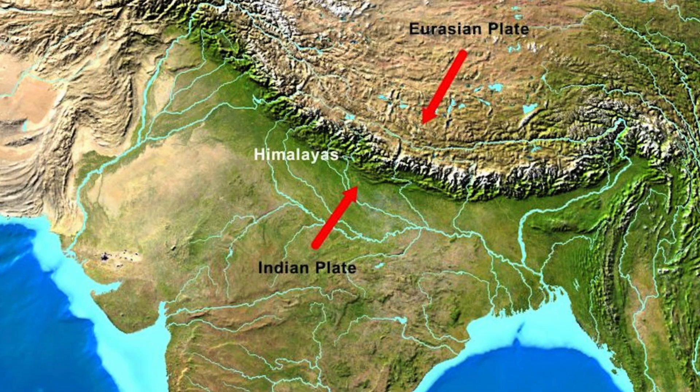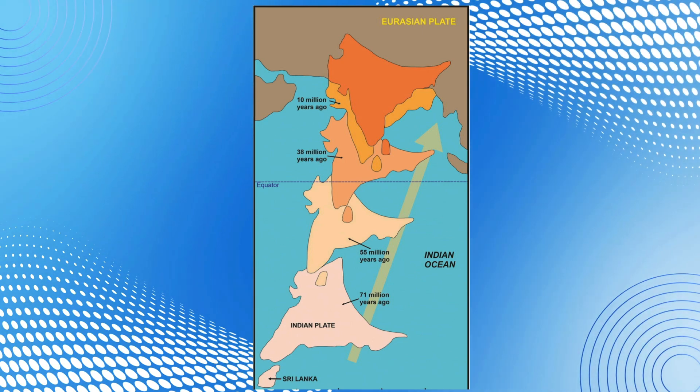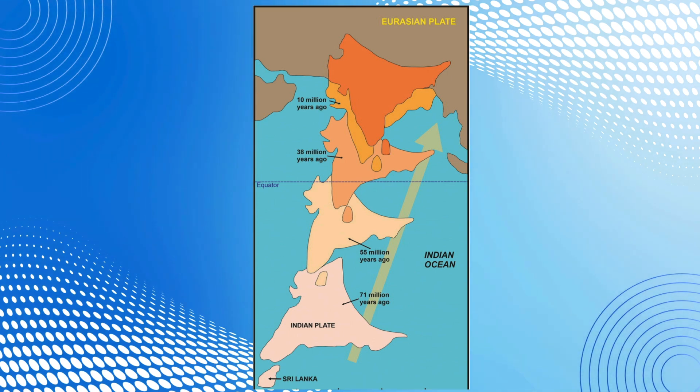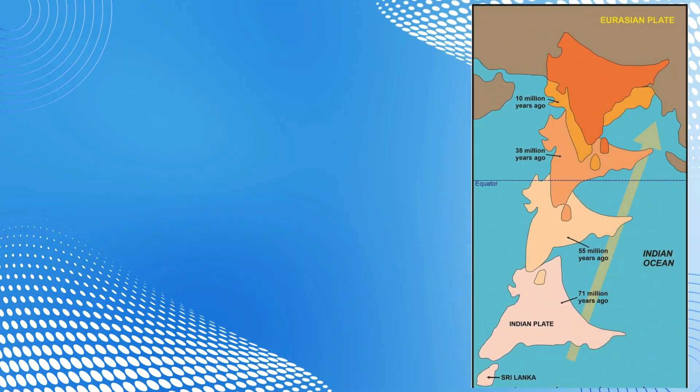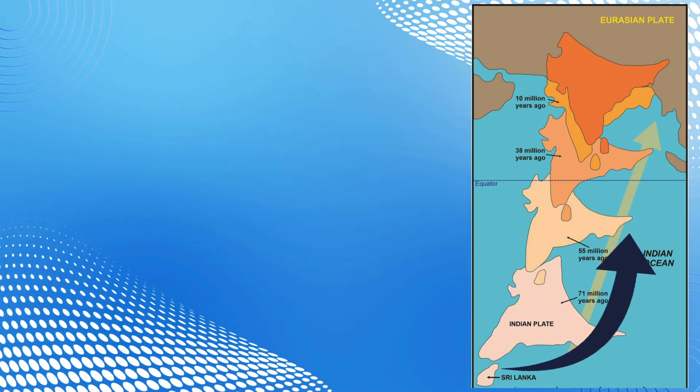The same happens in the Himalayas, where the Indian plate moves into the Eurasian plate, creating these huge mountains. But why are these ones so much bigger? Well, this mountain range is formed by the Indian and Eurasian plates, which have moved around for millions of years, just like the other plates. And this is a map of where the Indian plate was 71 million years ago. Since then, it has moved north, colliding with the Eurasian plate, and that created the highest mountains on earth.